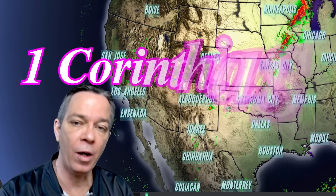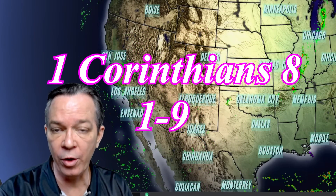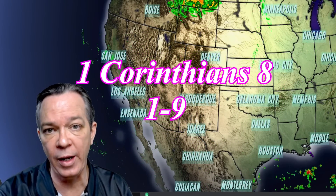Severe weather for tomorrow is looking stronger — there are chances for damaging winds and tornadoes with that system lining up. I'll keep you updated on that in the morning's video. Thank you for your time everybody — safety is the best thing we can practice, and that is by caring for others and helping others. God bless all of you.